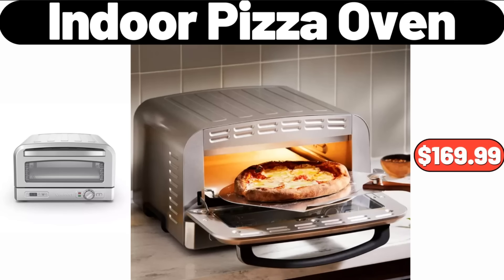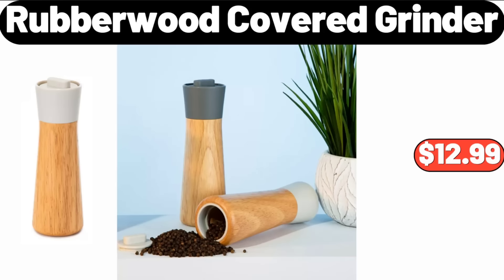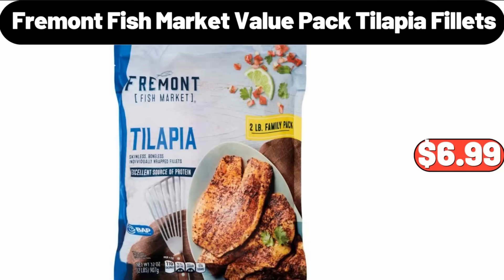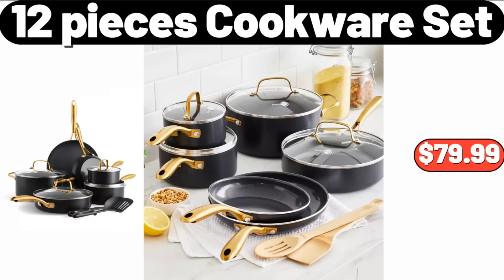Indoor Pizza Oven, $169.99. Please don't forget to subscribe to my channel, thank you very much. Rubberwood Covered Grinder, $12.99. Cereal Bowl Set of 4, $21.99. Fremont Fish Market Value Packed Tilapia Filets, $6.99. 12 Pieces Cookware Set, $79.99.